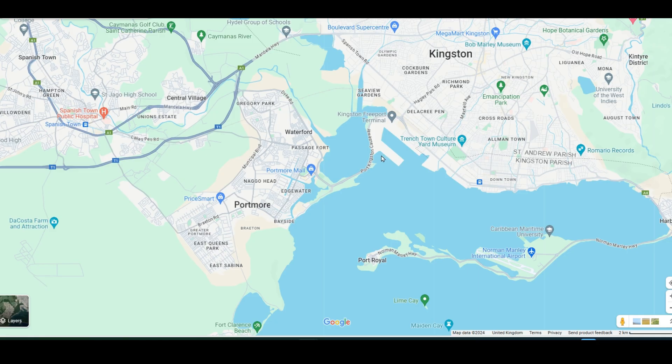Orc Estates is located in Portmore — specifically Sunshine City, Portmore — it should be in Bernard Lodge, greater Bernard Lodge, somewhere here. As you can see, the location is great because the airport is here and Kingston sits over here.